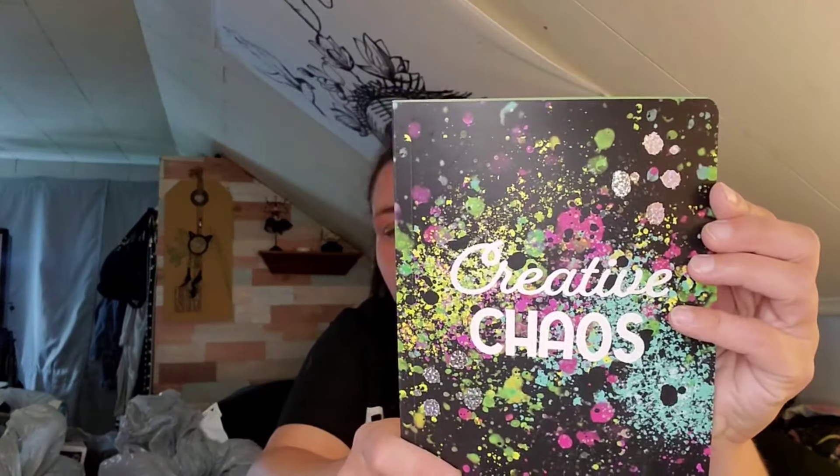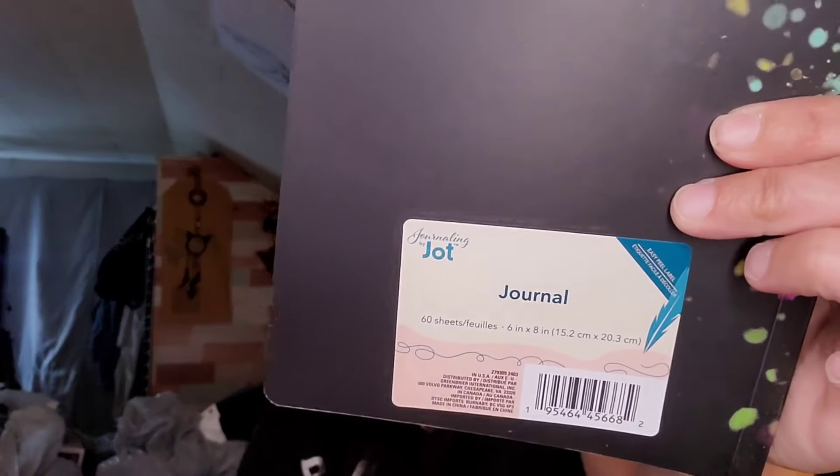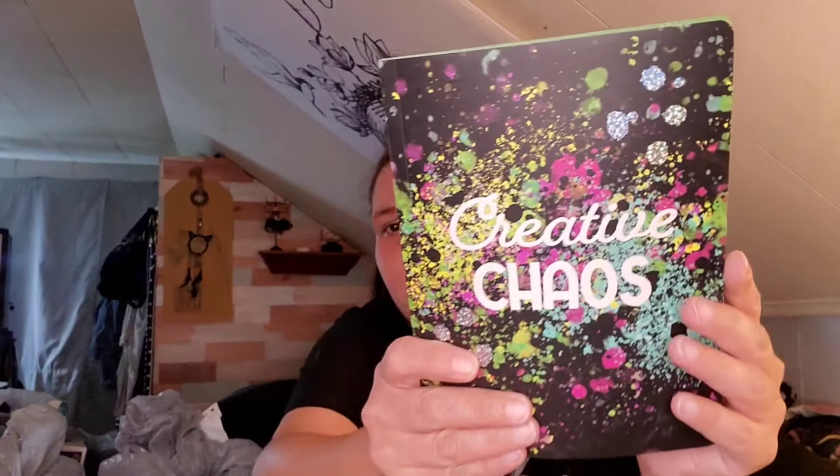Then I found another one of these notebooks similar to a composition notebook, but it says 'Journal.' It's I Jot, 60 pages, says 'Creative Chaos,' and the pages are blank — no lines or anything — with a green border. I just thought that was nice.